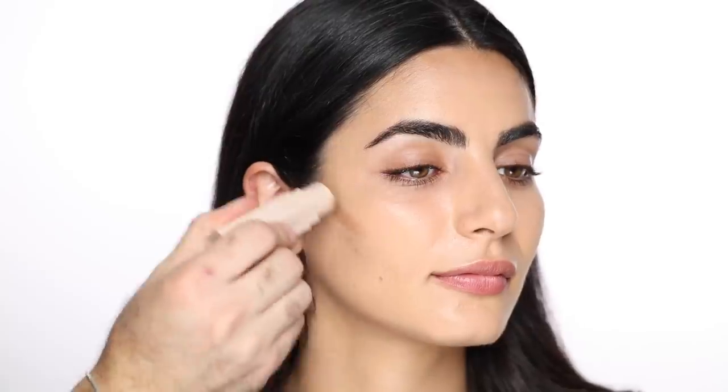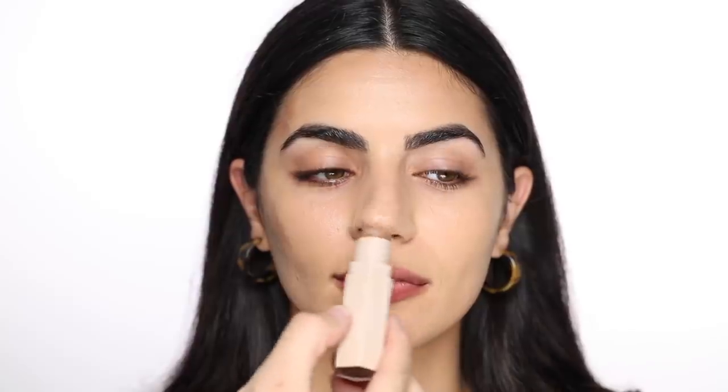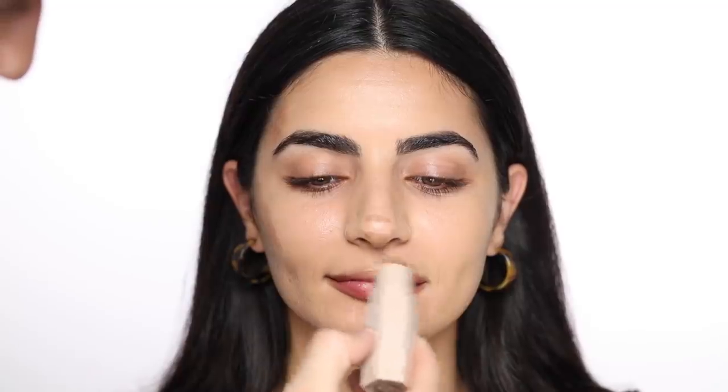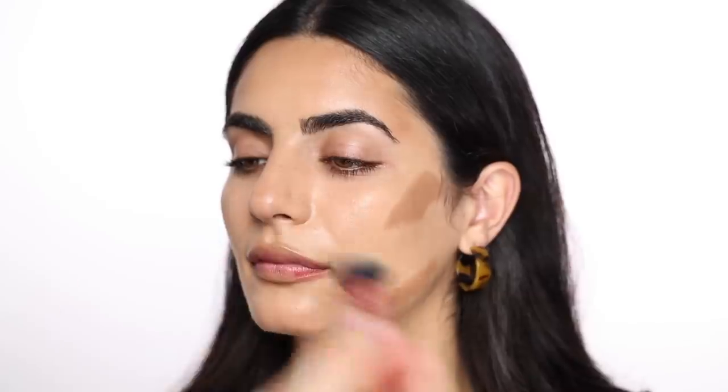For contour I'm taking the Fenty Beauty matchsticks in Mocha — I love this contour and I love the matchsticks. I'm applying it as a contour and bronzer to shape the face. I love contouring the nose and doing the tip of the nose, and also a bit on the lips as a contour to make them look fuller. I'm blending everything with the foundation brush I used earlier, because it already has a bit of foundation on it so it makes everything blend much more easily.